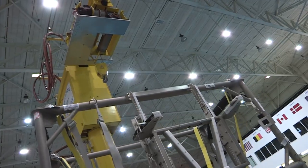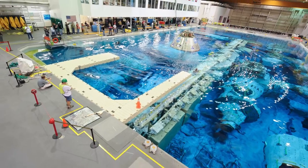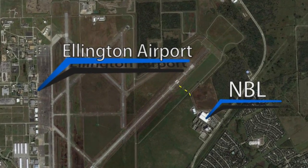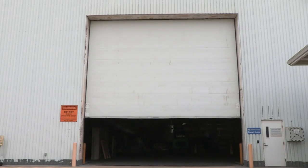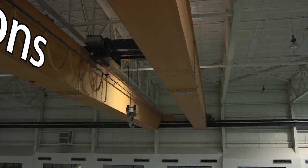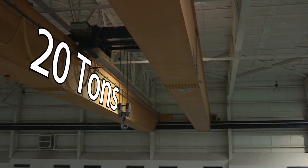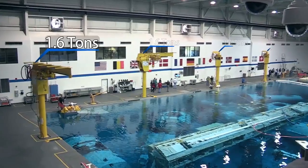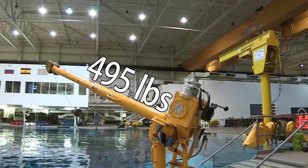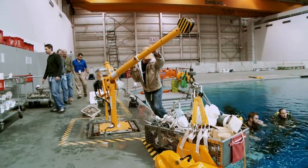Logistical planning for moving large-scale models for testing has never been easier. Conveniently located next to Ellington Airport with access to a taxiway, hardware can be brought directly to the facility. From there, the NBL's two overhead cranes, each rated at 20 tons, four jib cranes, each rated at 1.6 tons, or two davit cranes, can carry your workload directly to the pool or to the poolside.